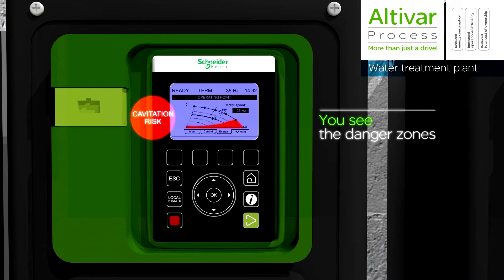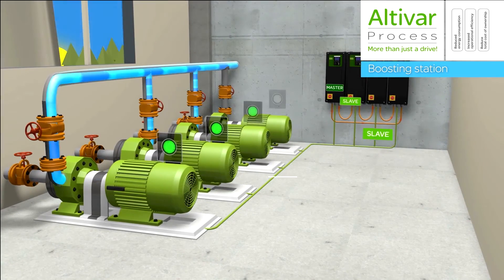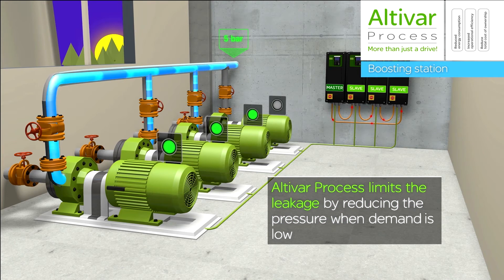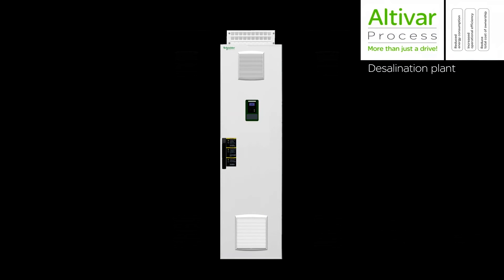Additionally, Altavar process drives are designed to have controls to improve the efficiency of the pump systems that are heavily used in the water industry. When a water utility chooses an Altavar process drive from Schneider Electric, they get process improvements, energy savings, asset management improvement for the pumps and motors that are driven by the Altavar process, and remarkable improvements in the operations of water distribution networks.